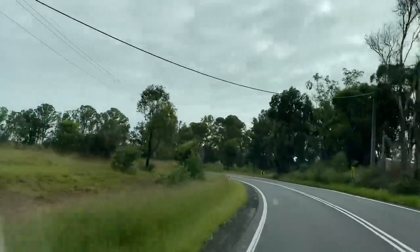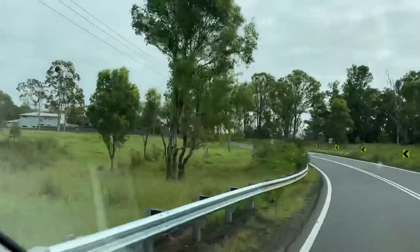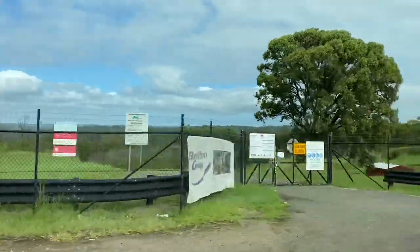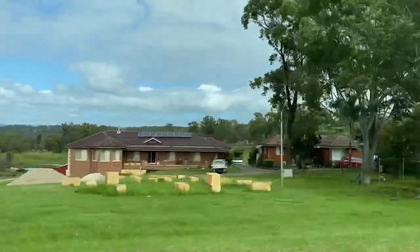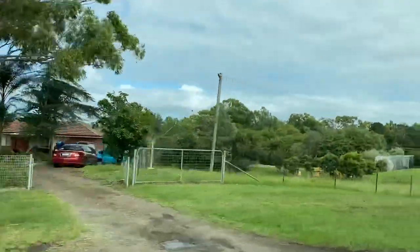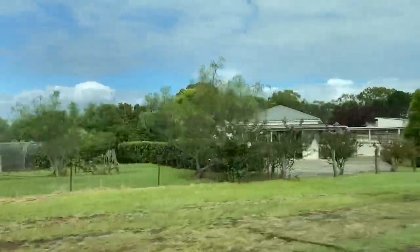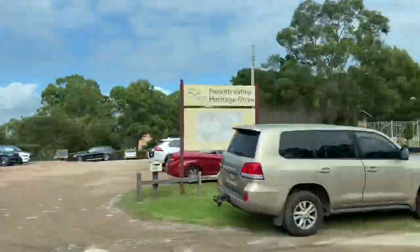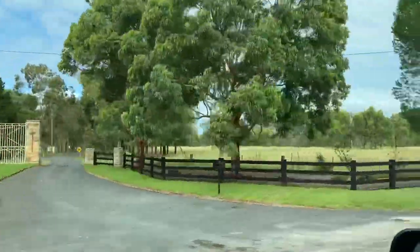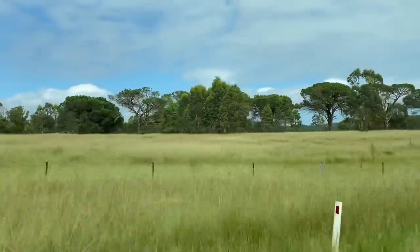The countryside is really nice out here — I urge people to get out here and have a look. Beautiful countryside. There are loads of nice little villages and places along the way. If you've never been out to western Sydney outside the metropolitan area, it's a nice spot. This is Malgoa now that we're coming into — it's a nice little area.